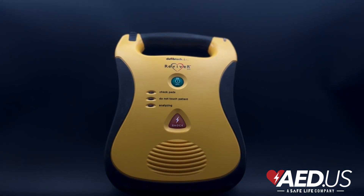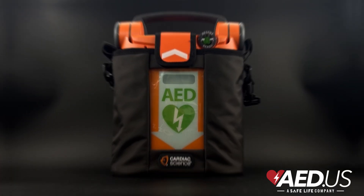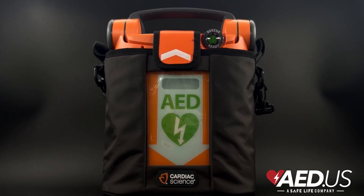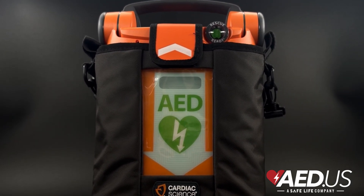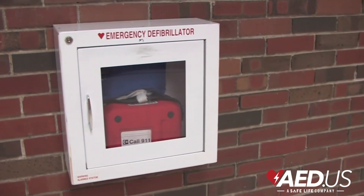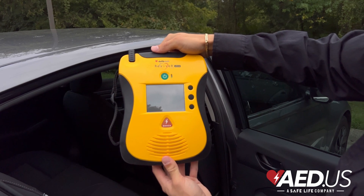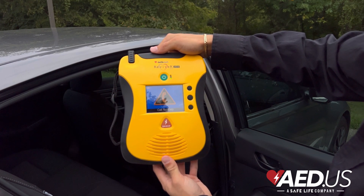What is an AED? An automated external defibrillator, or AED, is a portable device that checks a person's heart rhythm and delivers an electric shock if needed to restart the heart. AEDs are designed for anyone to use, even without medical training. They provide clear voice and visual instructions to guide the user step by step.